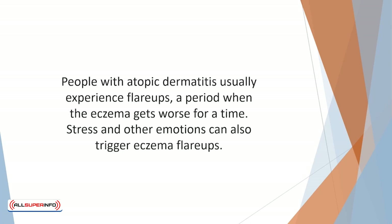People with atopic dermatitis usually experience flare-ups — a period when the eczema gets worse for a time. Flare-ups can occur due to irritants such as soaps, dust mites, dog and cat fur, and synthetic fabrics. Stress and other emotions can also trigger eczema flare-ups.